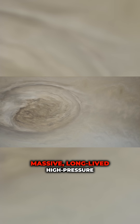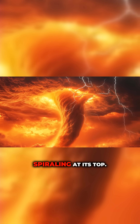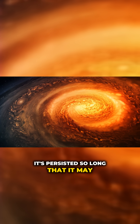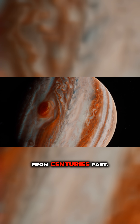The Great Red Spot is essentially a massive, long-lived high-pressure system, something akin to a hurricane's inverse, with wind spiraling at its top. It's persisted so long that it may have even changed form over time, merging with several major storms from centuries past.